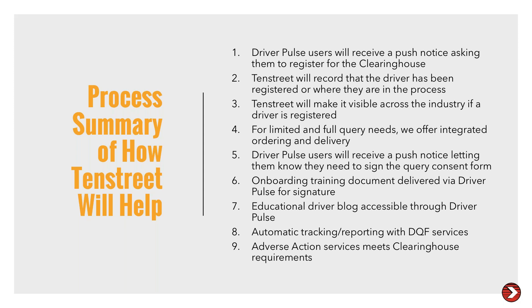Question: if they query the clearinghouse for drug and alcohol violations, are they still required to obtain the information on the three-year previous employer check for the same thing? Yes — for three years you will still have that requirement. Until January 6th of 2023, you will still have the requirement to obtain drug and alcohol violation information on the employment verification under 391.23.